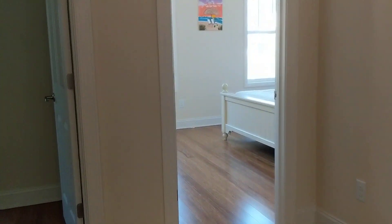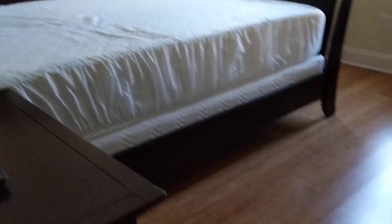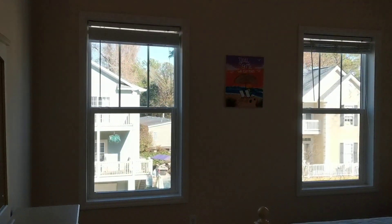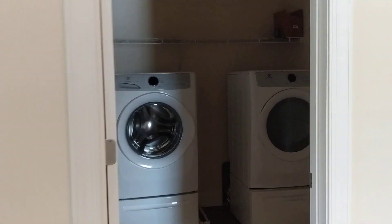Coming back through the hallway, we have two more bedrooms — good size. I would definitely make one of them a bunk room, probably this one. And then do a king bed, which I think you could fit in the other room, in order to have enough bed space. Nice that you have a double vanity in here. Just a tub-shower combo, fiberglass combo in here. And then upstairs laundry.